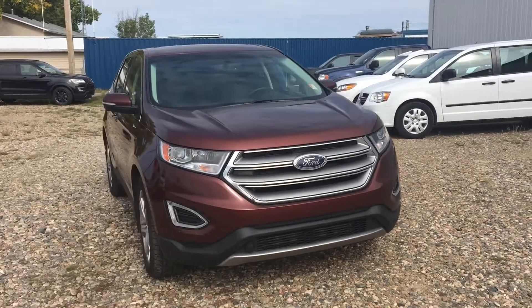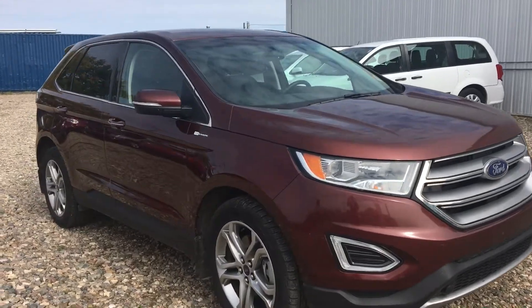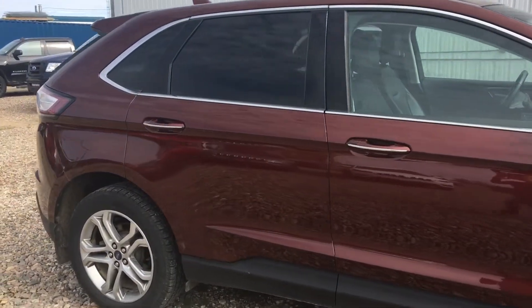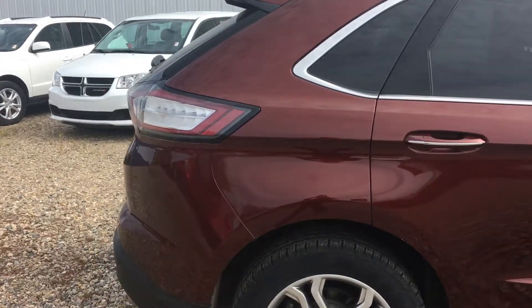Hi Gail, it's Marisa here at Country Ford in Wilkie. You had inquired about this 2016 Ford Edge that we have — great choice in vehicles. It was a one owner, very well taken care of vehicle that we got in. I'm just going to do a walk-around video so you can have a better look at it.